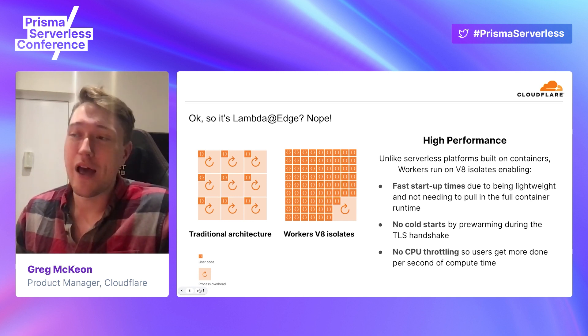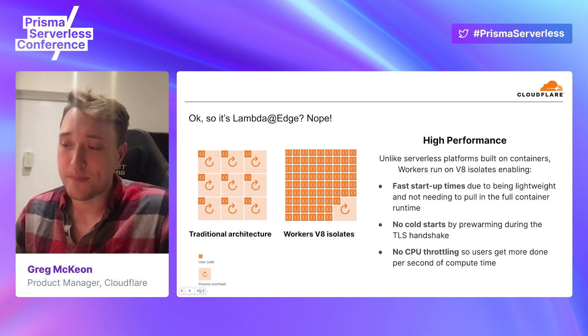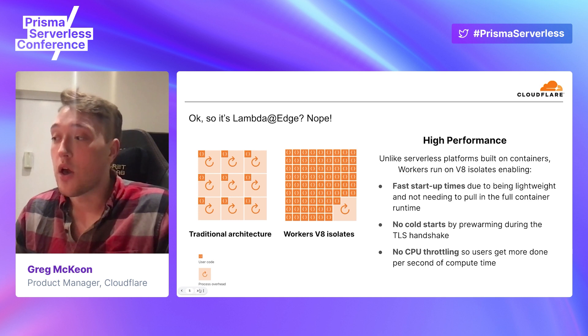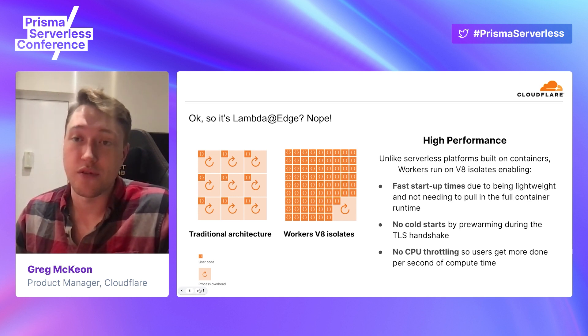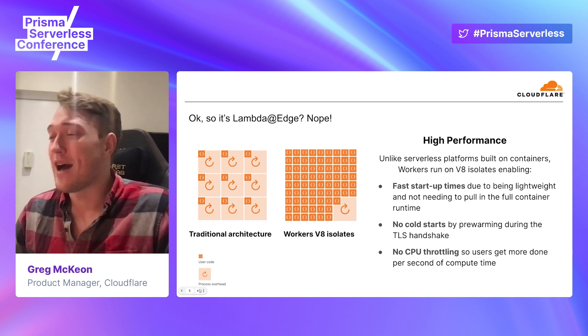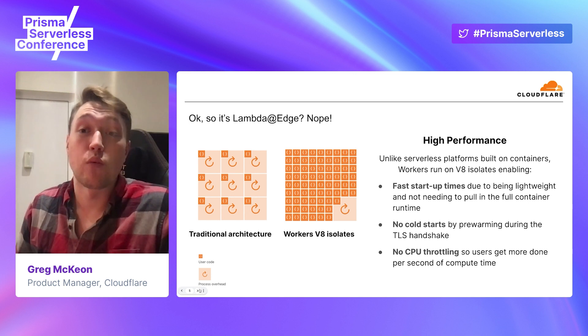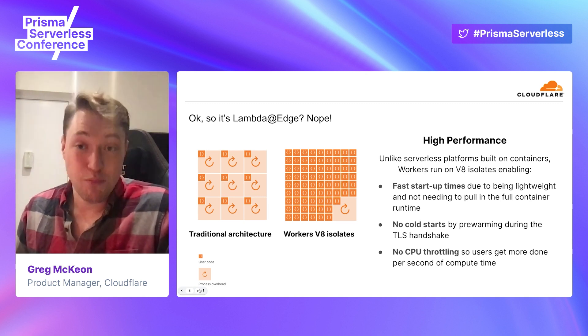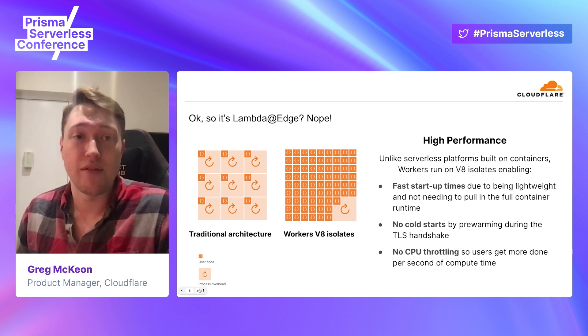The next question we get is: are you running Lambda at the edge? Are you running containers at the edge? We're not actually running containers — we're running isolates, which are much lower overhead and can start up much more quickly. Via isolates, we can actually eliminate cold starts entirely. Whereas a serverless container service like Lambda might take a hundred milliseconds to get a container started, we can start an isolate in zero milliseconds. The way we do this is when the TLS handshake comes in, we pre-warm the isolate and grab it out of memory so it's hot and ready to process requests right away. You get really high performance out of the platform without infrastructure sitting around waiting. It scales up when you need it, scales back down when you don't, and our pricing is compelling because you're only running when a user is actually executing code.